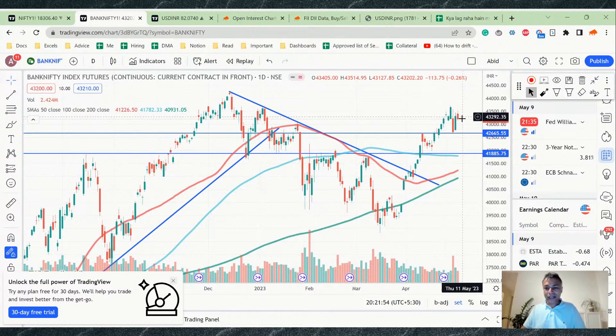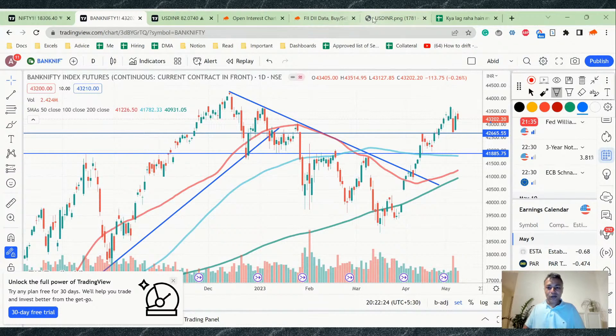For Bank Nifty, today's candle is tiny with very low volume — at least 20% less than yesterday's candle. Still, the close is above roughly 80% of yesterday's green candle. So the bull trend in Bank Nifty is also pretty much intact.